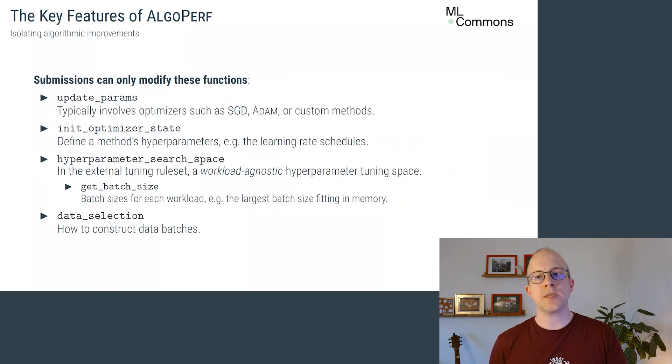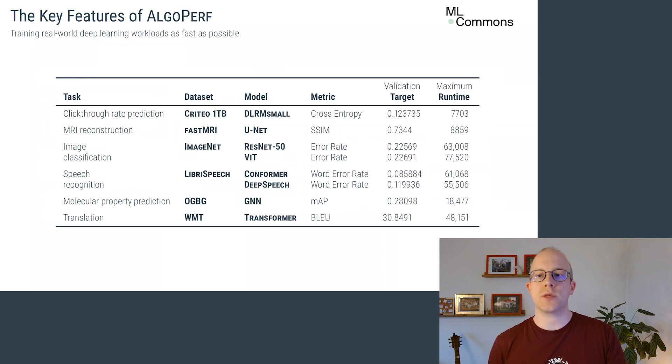To do so, submitters can only modify a few functions. They can change the optimizer — like SGD, AdamW, or something new — its hyperparameters, and how data batches are formed. Submissions must then train these eight workloads, covering popular deep learning domains like image and speech recognition or translation, to a predefined performance target as fast as possible.